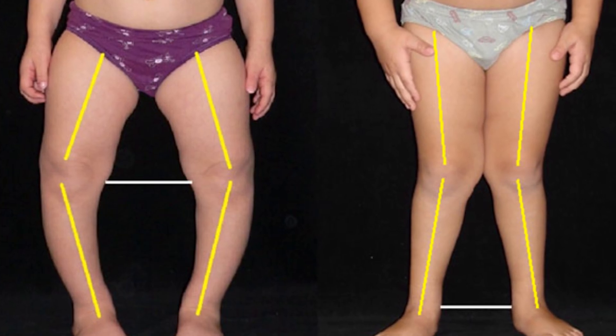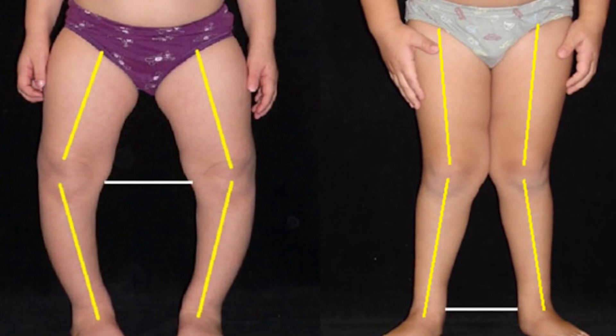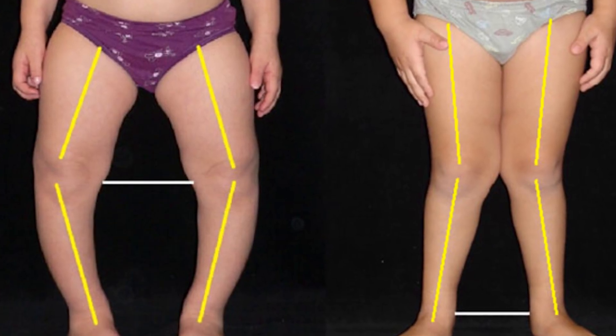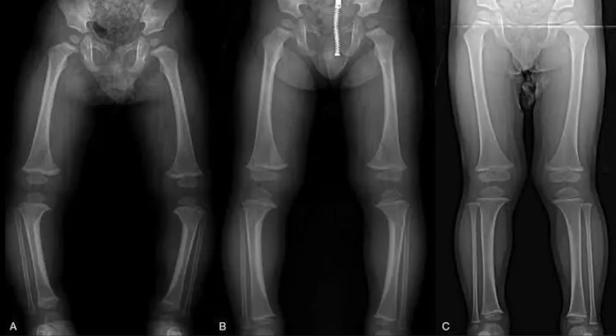Today we are going to talk about genu varum, commonly known as bowlegs. You have probably seen a toddler whose legs curved outward, almost like a cowboy who just got off a horse. Sometimes it's cute, sometimes it's worrying, but as you'll see today, not all bowlegs are created equal.